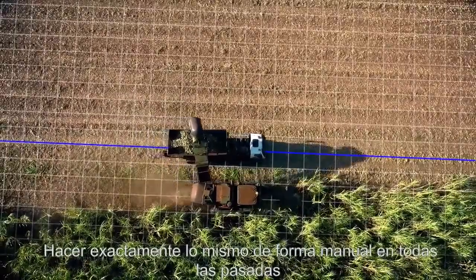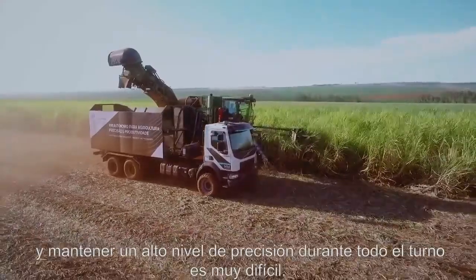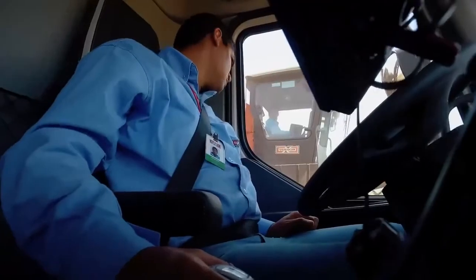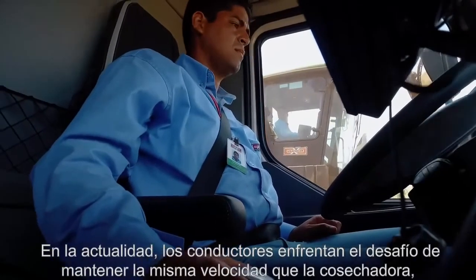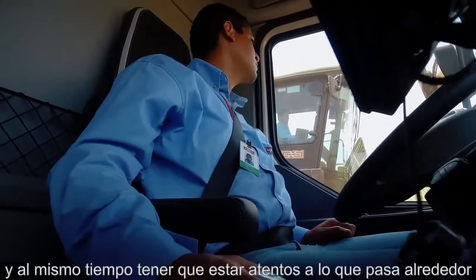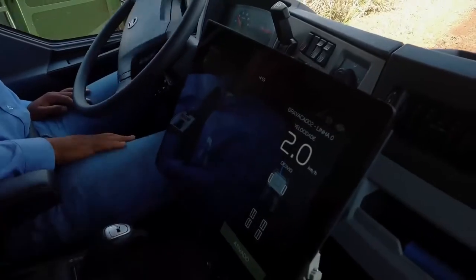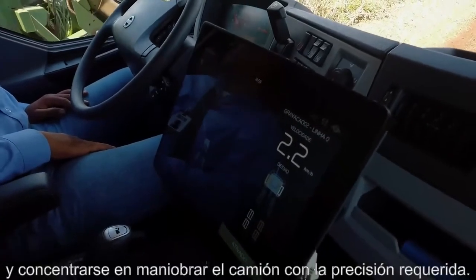Doing exactly the same thing manually again and again while keeping a high level of precision throughout a complete shift is very difficult. Today, the driver faces the challenge of maintaining the same speed as the harvester while at the same time keeping a watchful eye on surroundings and also concentrating on steering the truck with the required precision.